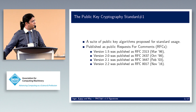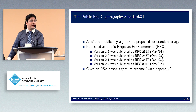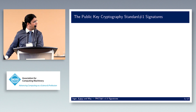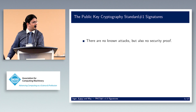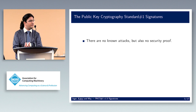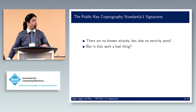The most recent version is 2.2 from November 2016. What we're really interested in is the RSA-based signature scheme with appendix — essentially just hash-and-sign signatures. These signatures have no known security proof even after 20 years, but there have also been no known attacks.